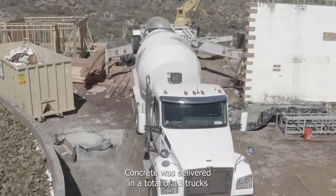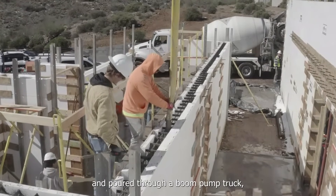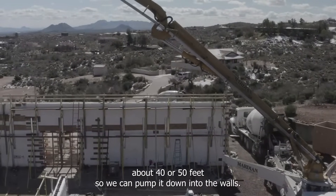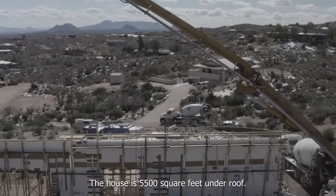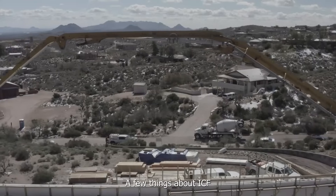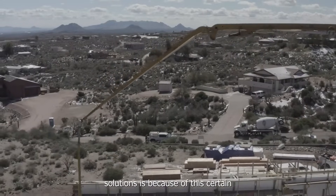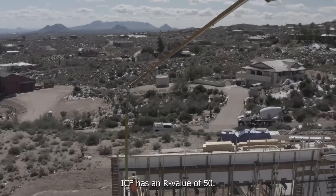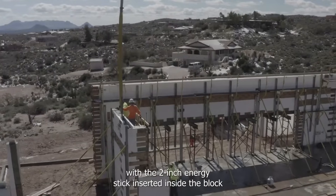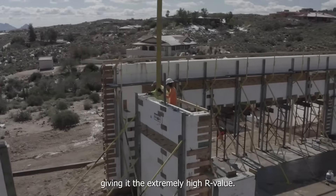It was delivered in a total of 13 trucks and poured through a boom pump truck, which takes the concrete up about 40 or 50 feet so we can pump it down into the walls. The house is 5,500 square feet under roof. This particular ICF has an R-value of 50 — it's Fox Blocks 8-inch core with the 2-inch energy stick inserted inside the block, giving it the extremely high R-value.